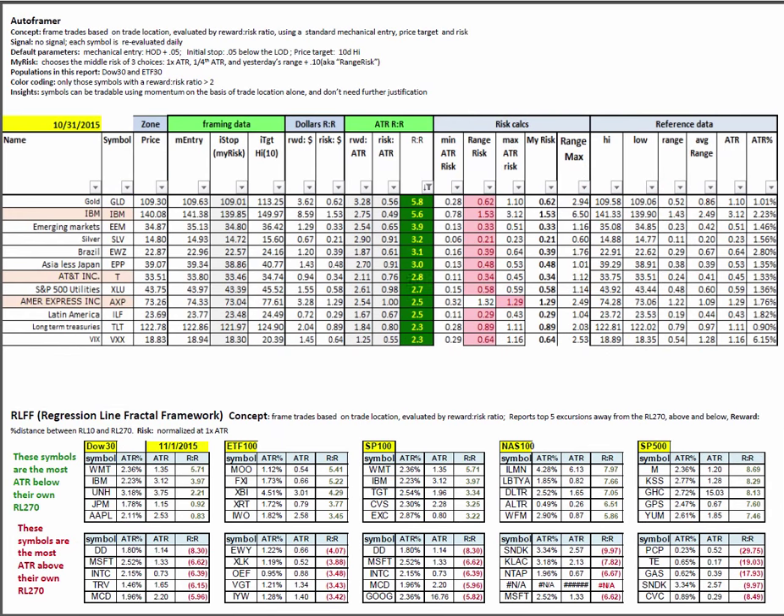Auto framers and the regression line fractal framework to consider: the top shelf in green are the ones most ATRs below their own RL-270 — deep value plays. The ones in red are where the current relative strength is — most ATRs above their long-term fair value, using RL-270 as the proxy for long-term fair value. Things like DuPont, Microsoft, and Intel are ahead of their fair value, while Walmart and IBM are below.